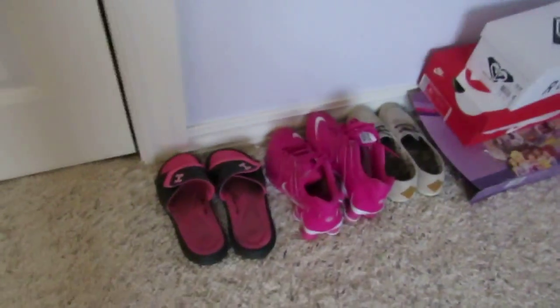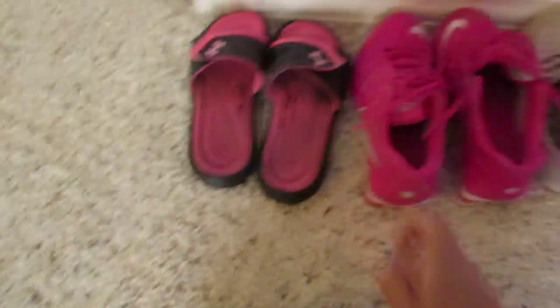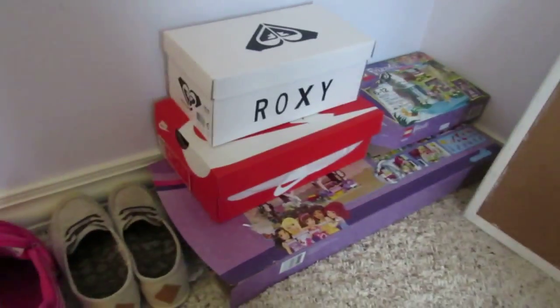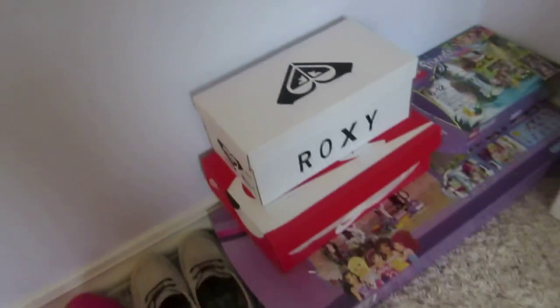Here are some of the shoes I'm currently wearing — my pink Nike shocks, my Under Armour shoes, and these. Over here I have my shoe boxes because I just got some new shoes. I have my Lego Friends, which I love Lego Friends — like, I love Lego Friends.